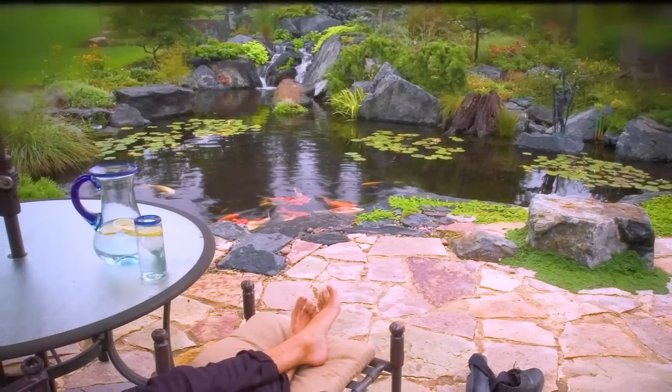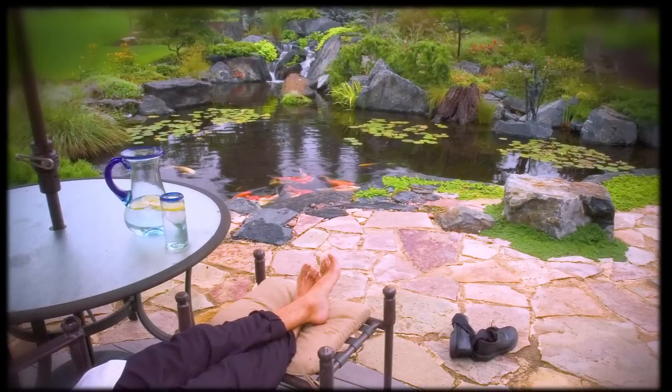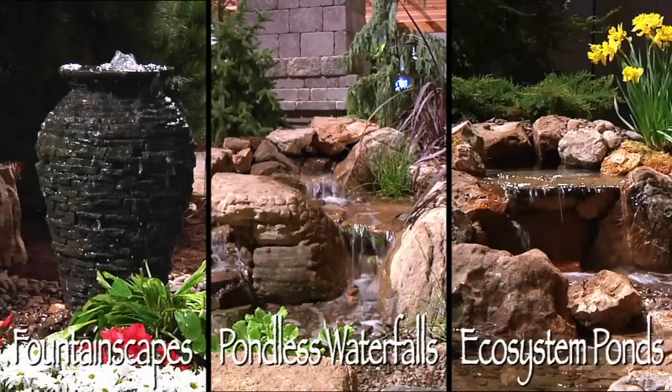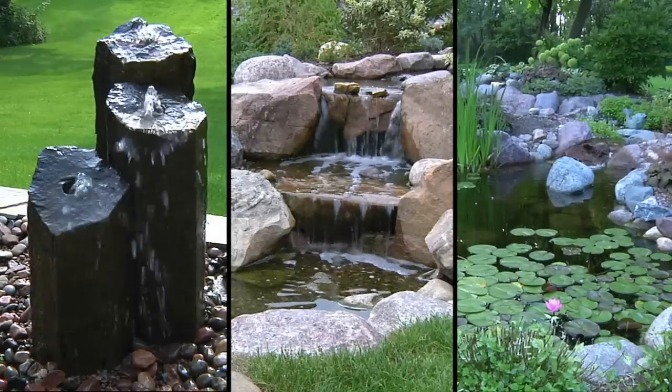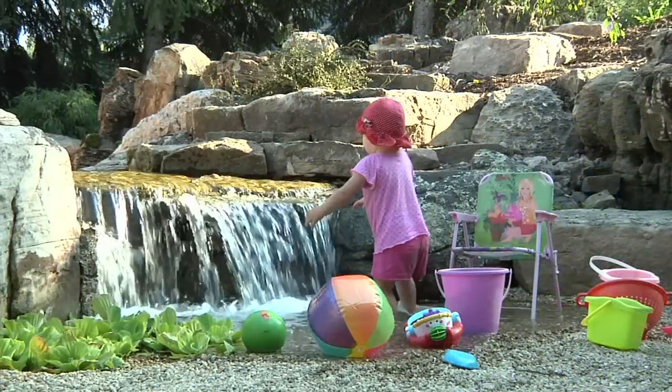So pull up a chair, stay a while, and take the time to relax and unwind next to your own backyard oasis. With three different types of water features to choose from, these simple and affordable options offer you the opportunity to get your feet wet and experience the water feature lifestyle firsthand.